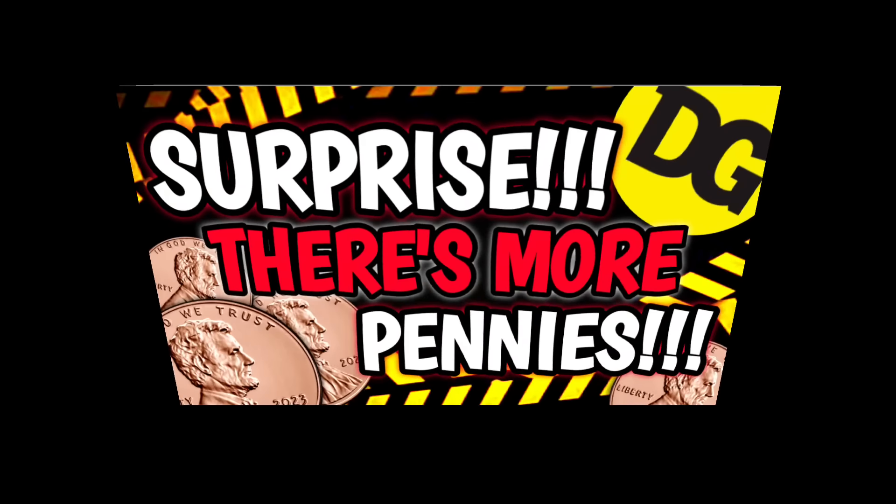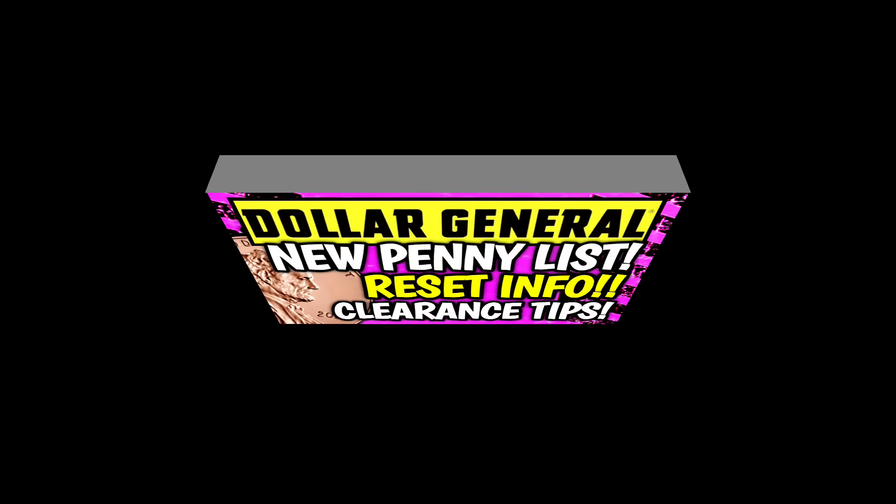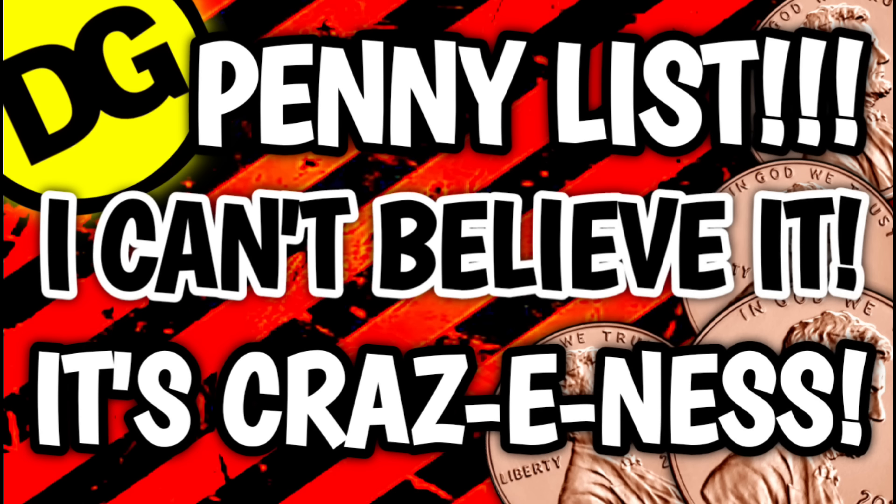I absolutely love it when you guys send in pictures — I feel like I can celebrate with you, so keep them coming. Now if you noticed in Misty's, Amy's, and Stacey's hauls, that was all of the items from the gift set section. If you're not quite sure what's going on with the gift sets, make sure you go back and check out — I believe I have two or three videos talking about all of the resets going on right now. I will track those down and leave them linked for you in the pinned comment down below.